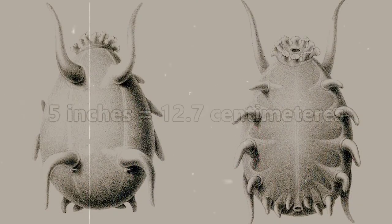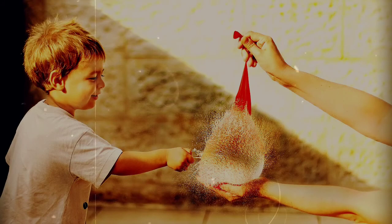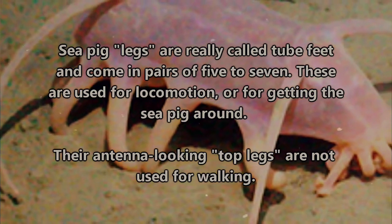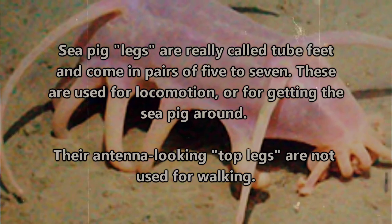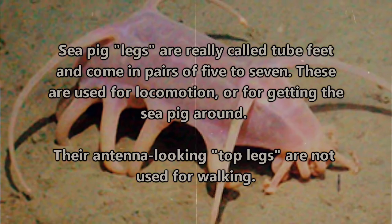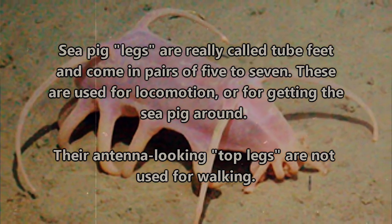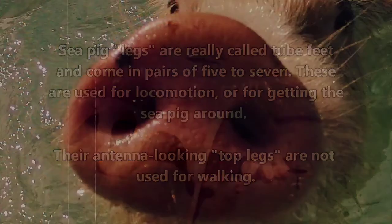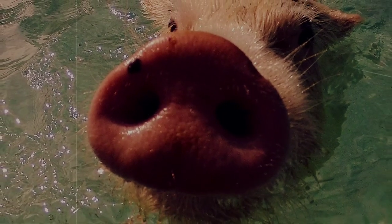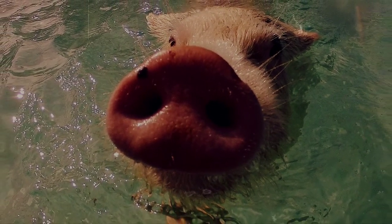They are usually about 5 inches long and could probably easily fit into the palm of your hand. They're mostly made of water, so it makes me wonder if it would be anything like holding a water balloon. Their legs, which are really called tube feet, come in pairs of 5 to 7, with the bottom legs used for locomotion. The antennae-looking things on top are actually feet as well, though they're not used for walking — it's believed they function as a sensory organ, like a nose, that aids in finding food that's less than 100 days old, since they prefer it fresh.